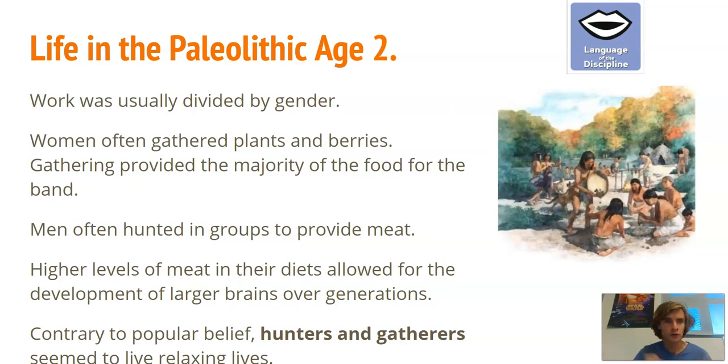In a paleolithic band, work was usually divided by gender. Women often gathered plants and berries and provided most of the food for the group — gathering was the majority of the food source. Men often hunted in groups to provide meat. Meat was really important because over time, as our species ate more meat, we developed bigger and bigger brains, which let us evolve and do more with technology. The higher levels of meat allowed for the development of larger brains over generations.